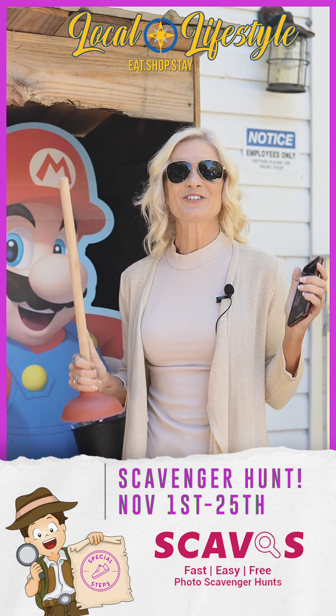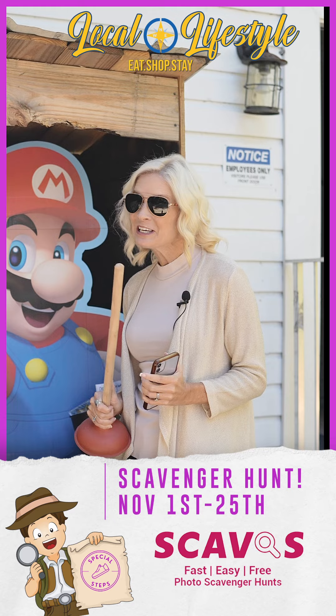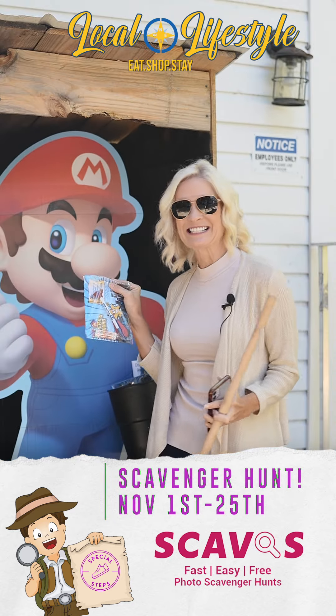So now you guys know how to use the Scavos app. Make sure you download it and join our community-wide scavenger hunt today. And don't forget, some of these places have some really cool prizes. Happy hunting, guys!